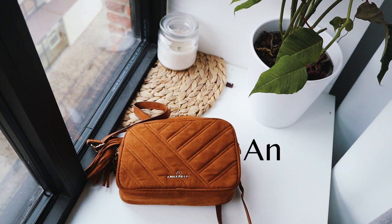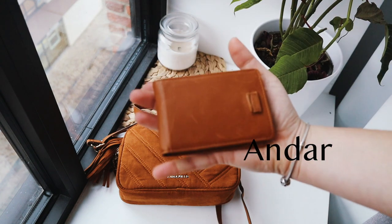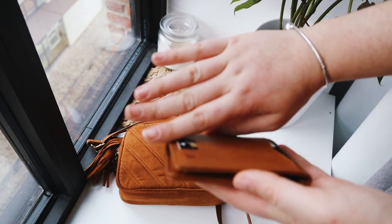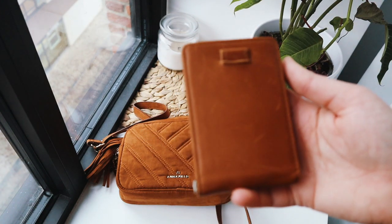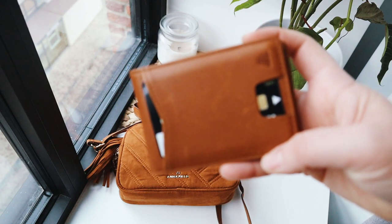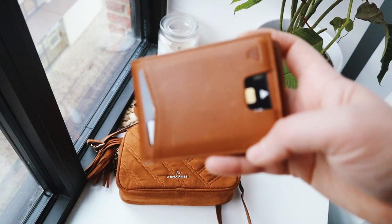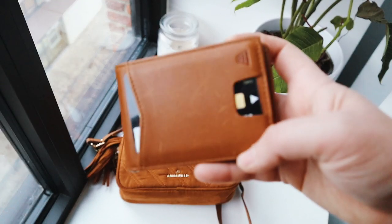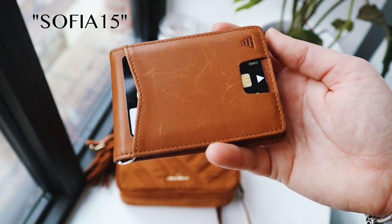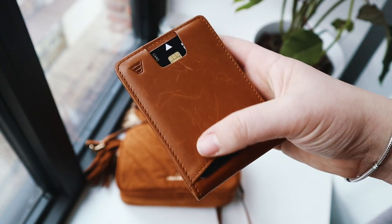I've been using this wallet by the brand Andar — I'm not sure if I'm pronouncing that right. They were actually super nice and sent me these wallets to try, for both me and my boyfriend. My boyfriend got a black one and I got this one in tan. It's super handy and very small — basically the size of my hand. They were kind enough to give me a discount code for 15% off. This is not an affiliate link so I won't get paid for this, but I highly recommend it.